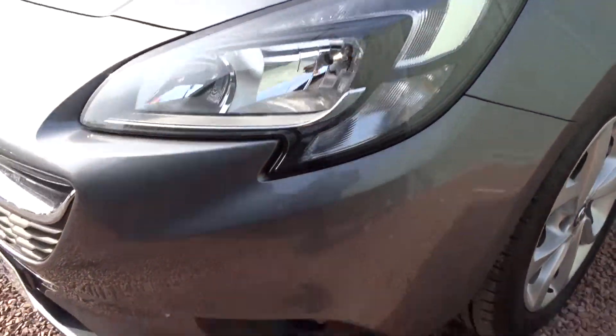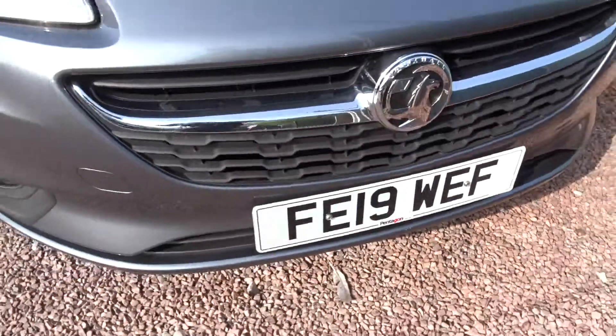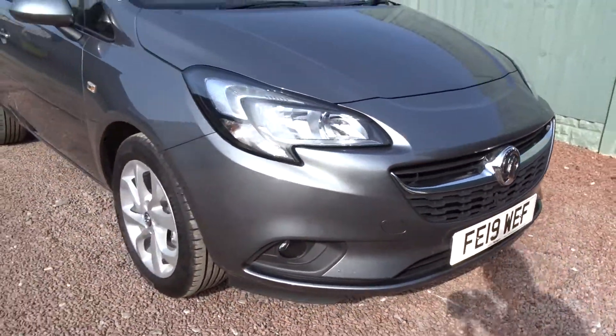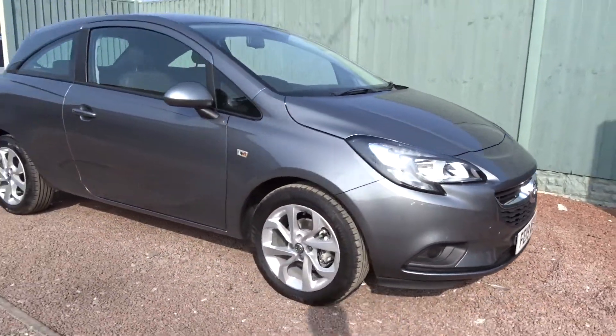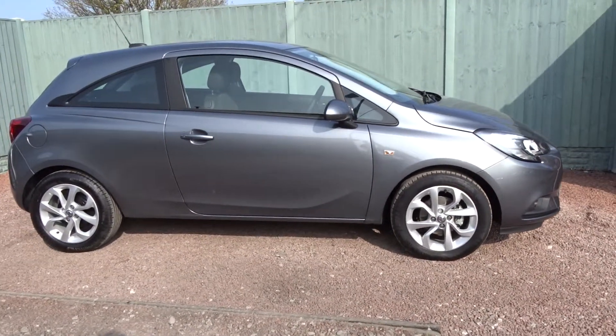The car also features LED daytime running lamps and front fog lamps. It's available at Pentagon with the remainder of the manufacturer's warranty. For more information, please contact the sales team — we'd be more than happy to arrange a viewing or test drive at your convenience. Thank you for watching and hopefully see you soon at Pentagon.